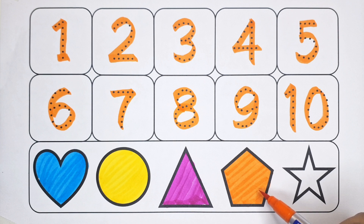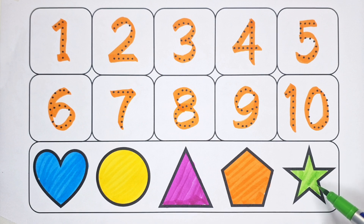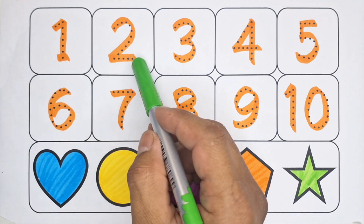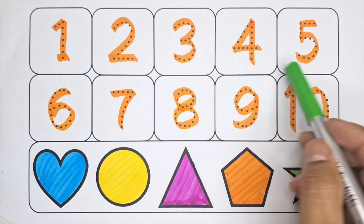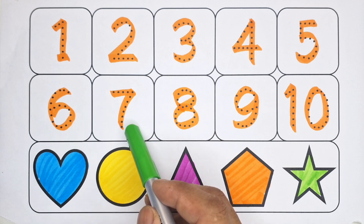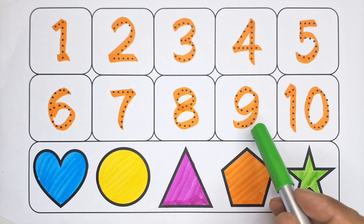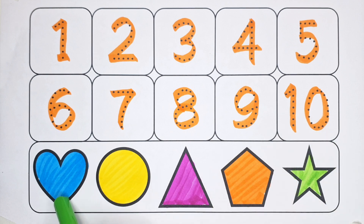Pentagon - green color. Let's color the star! Star - one, two, three, four, five, six, seven, eight, nine, ten. Heart!